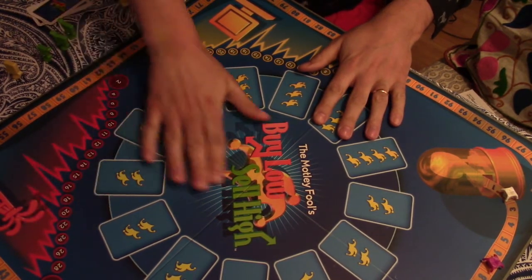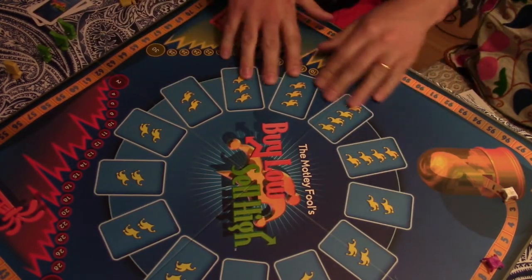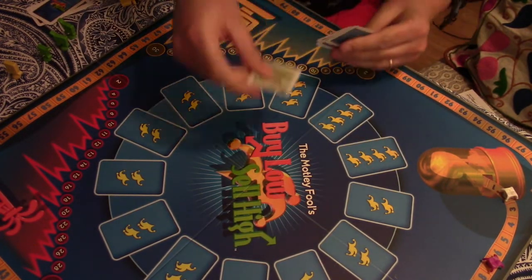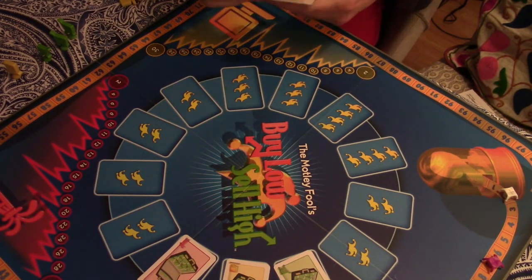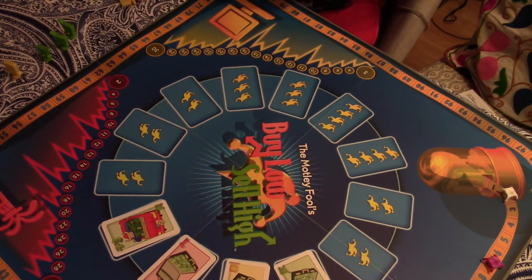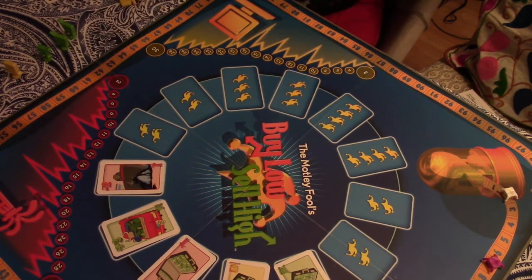The layout is concise enough that players understand where they are and their position in the game. With the circle here, two, three, or four players are able to understand exactly what the situation is, because players play cards as they move along. You get dividend cards, as well as cards that move market forces — a bull market going up, and of course a bear market going down.